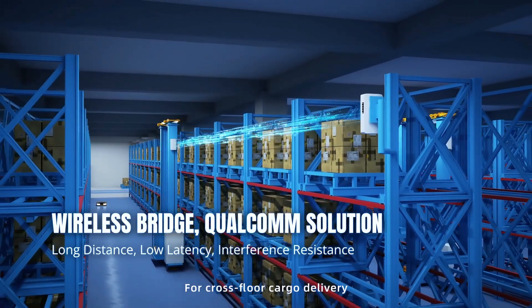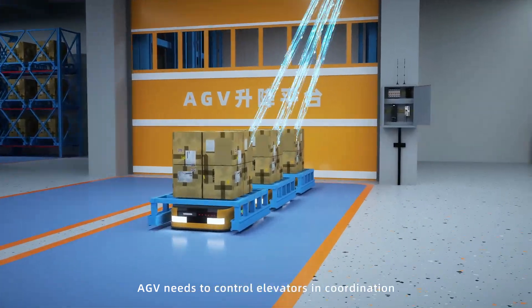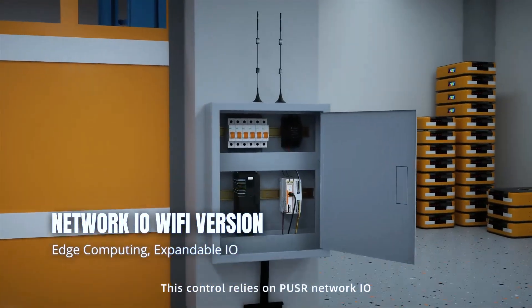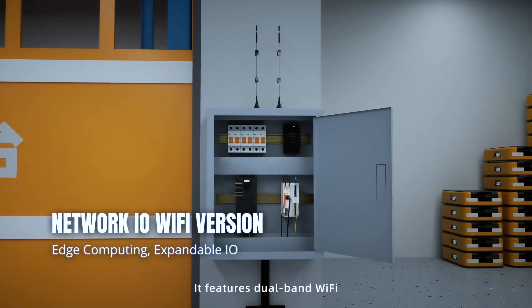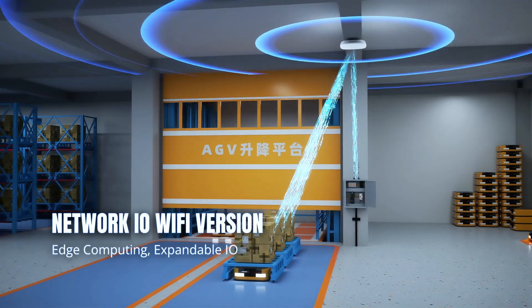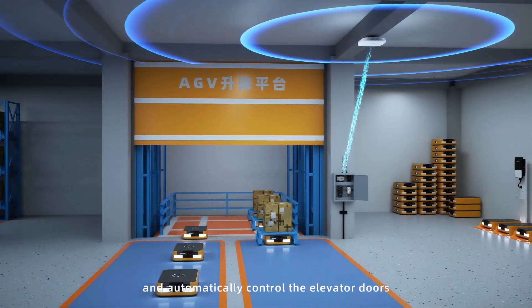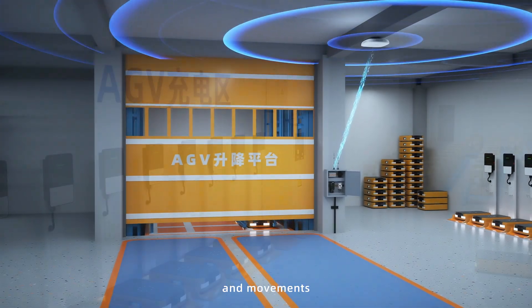For cross-floor cargo delivery, AGVs need to control elevators and coordination. This control relies on Puser network IO. It features dual-band Wi-Fi and IO expansion capabilities, allowing it to sense the arrival of AGVs in real-time and automatically control the elevator doors and movements.